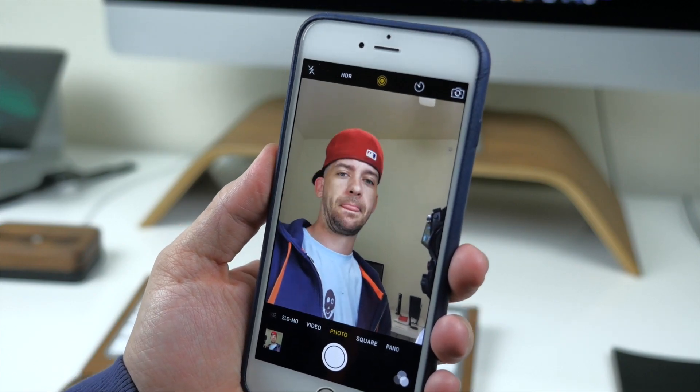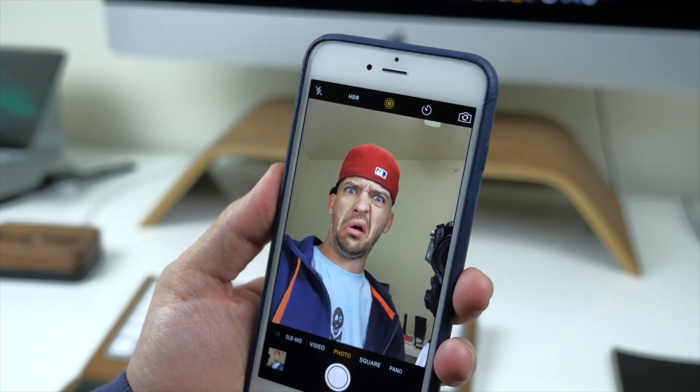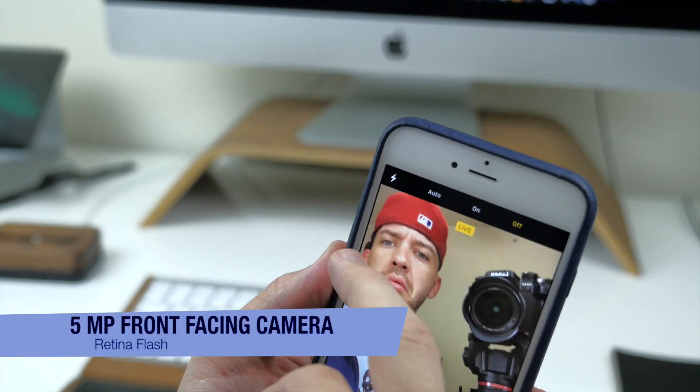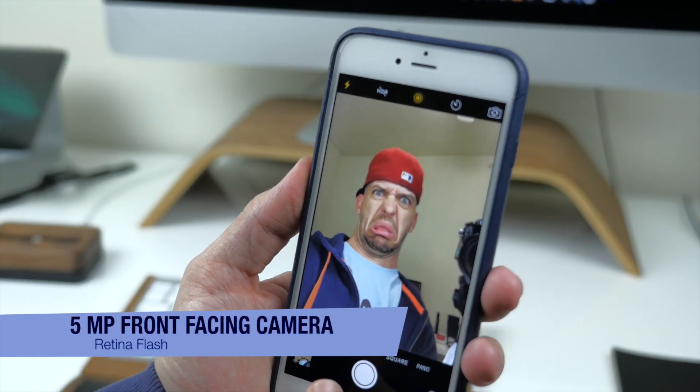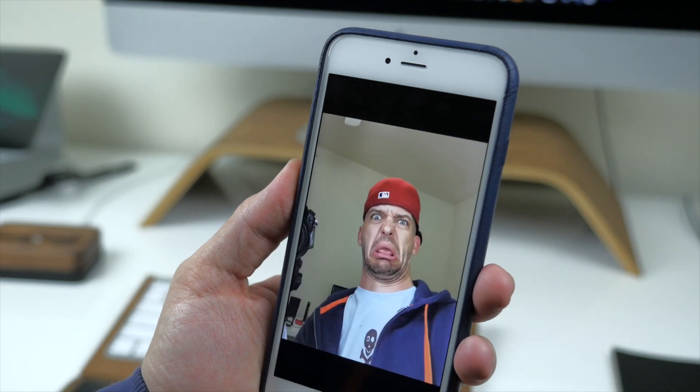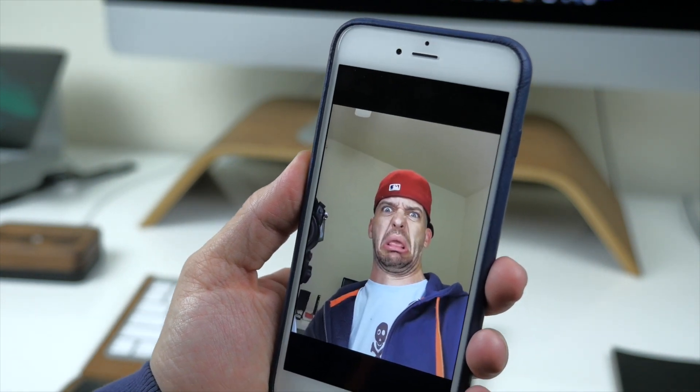If you take a lot of selfies you're gonna love the 6s and 6s Plus. The upgrade from the 1.2 megapixel front-facing camera to 5 megapixels is a huge jump and you can tell from the very first picture you take. The retinal flash also uses the display of your iPhone to provide a nice flash for your selfies.